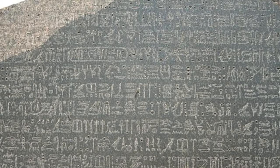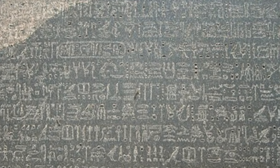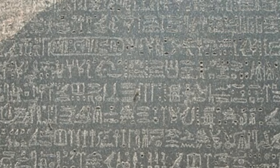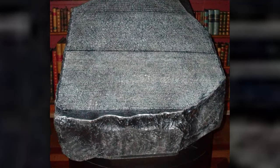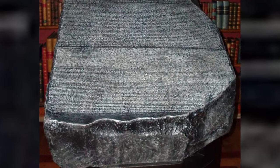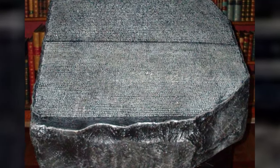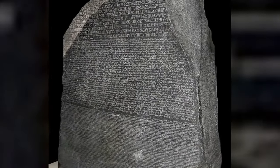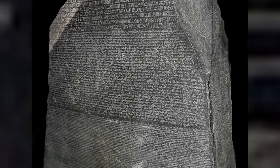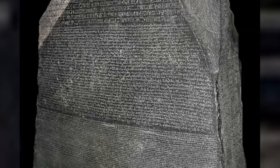The Rosetta Stone is a fragment of a larger stele made of granodiorite, originally erected in 196 BC. It is about 112 cm tall, 75 cm wide, and 27 cm thick. The most remarkable feature of the stone is that its inscription is written in three scripts: the top register in hieroglyphic script, the middle register in demotic script, and the bottom register in ancient Greek. The stone's inscription contains a decree issued at Memphis in 196 BC on behalf of King Ptolemy V, affirming the royal cult and granting tax exemptions and other privileges to temples.